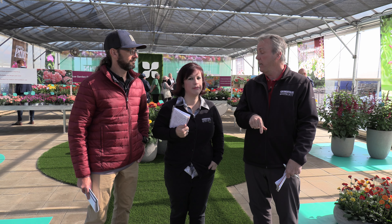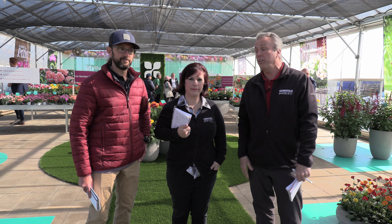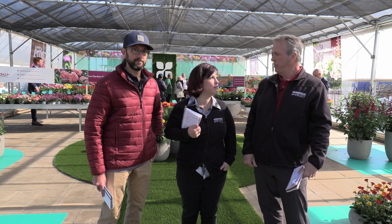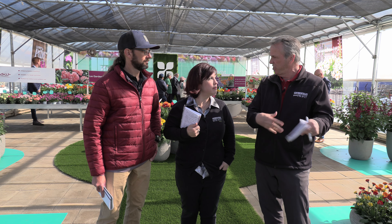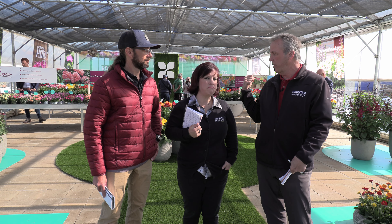Specifically, we're in Salinas, California at the location of Taki, which loans out — rents out — some of their space to the company Hilverda Florist, the combination of two companies, Hilverda and Florist, some years back. So we're going to look at Alstroemeria right over here, some Gerbera, and a few other things in the back.